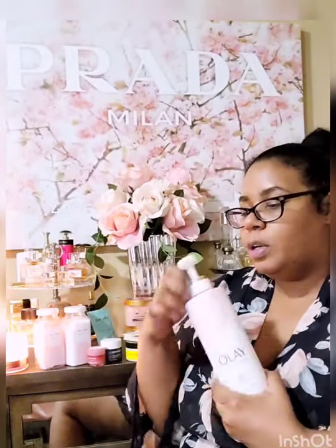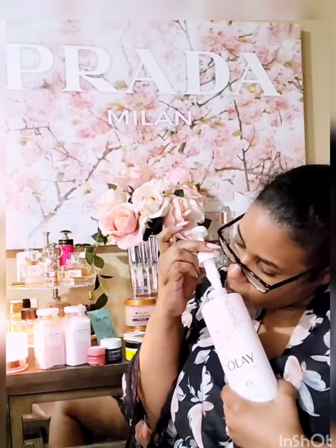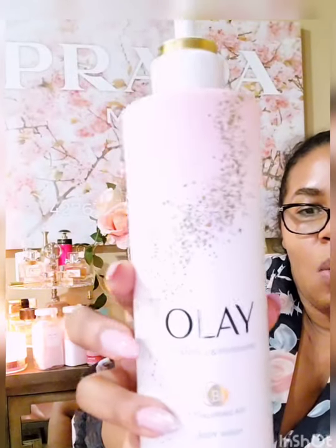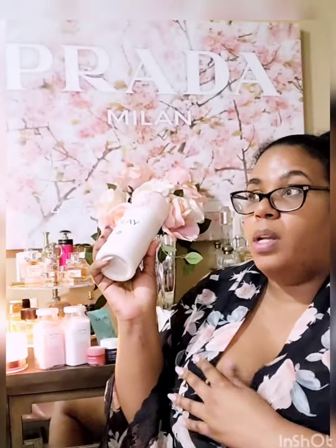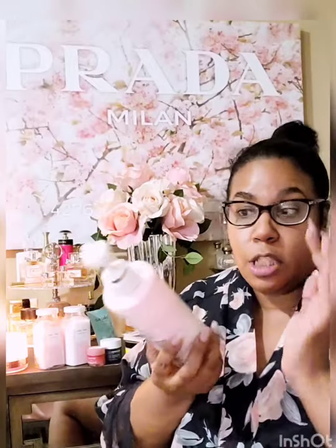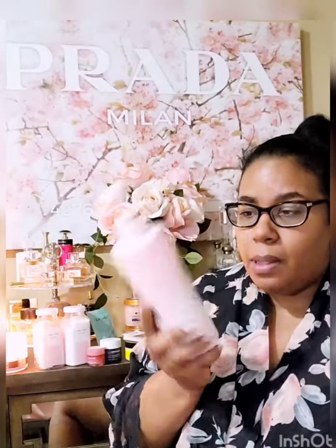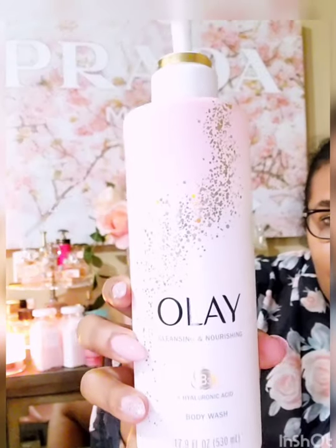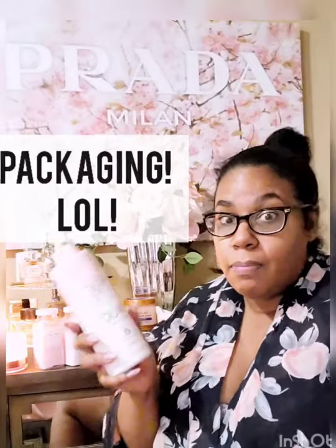The Olay Hyaluronic Acid Body Wash has a very crisp smell — a slight mixture of rose and citrus undertones. It's fresh and great for the summertime. I think this is a really good body wash. Now, it is on the pricier end — about $8 or $9 at Walmart. But you know what sold me? The packaging. The packaging sold me.